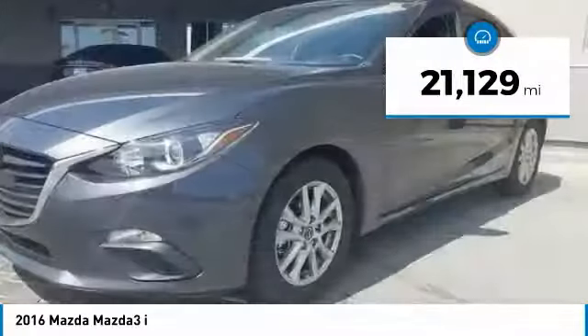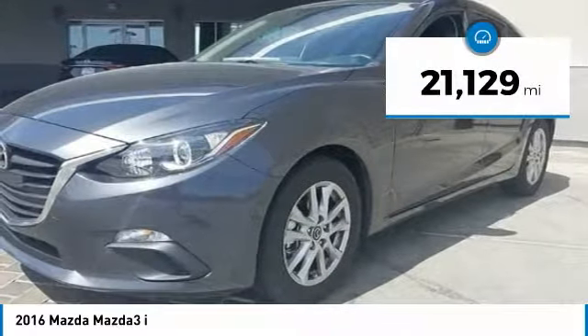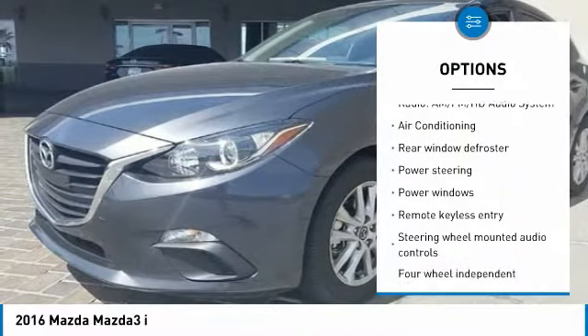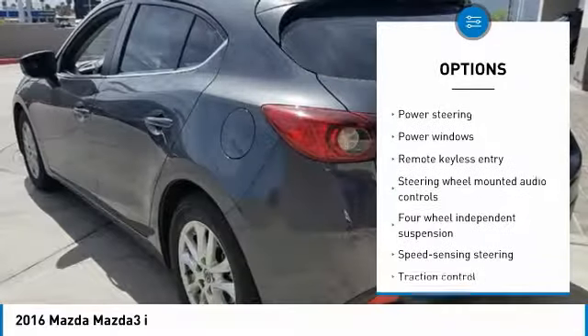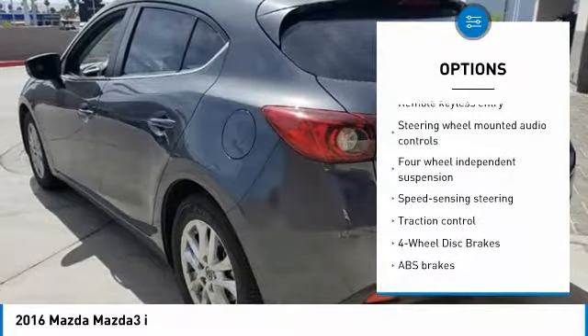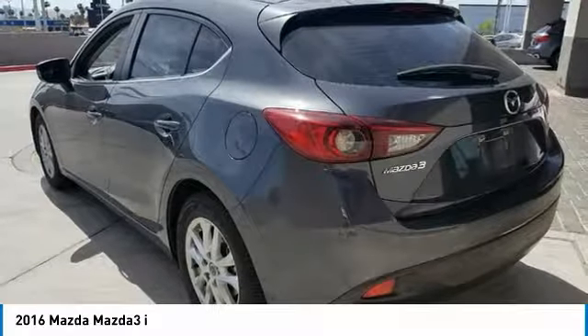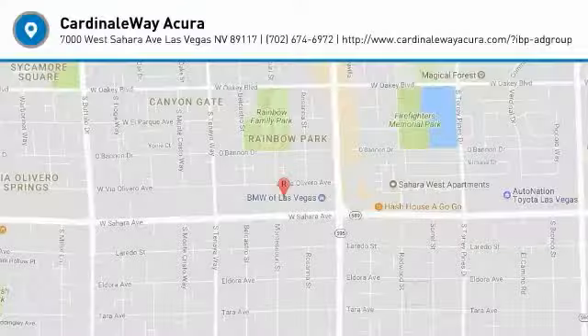This vehicle has less than 25,000 miles. Here are some of this vehicle's great options: traction control, air conditioning, dual airbags, power steering, one owner, four-wheel disc brakes, power windows, rear window defroster, electronic stability control, and trip computer. Come take a test drive today.